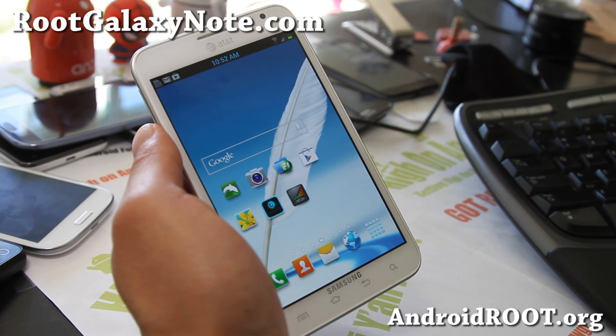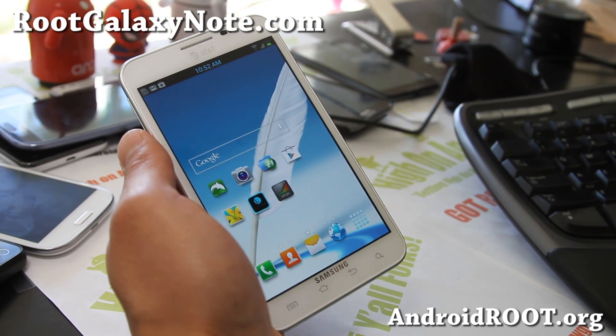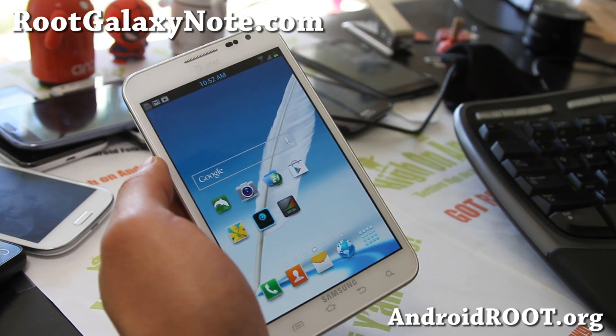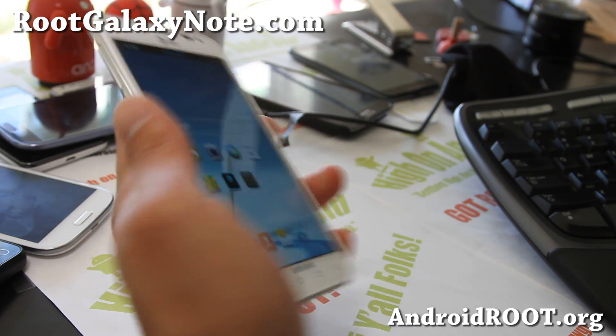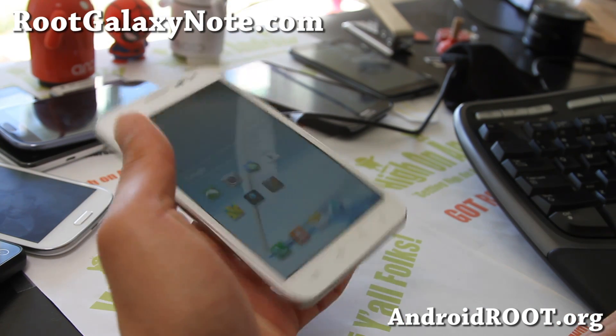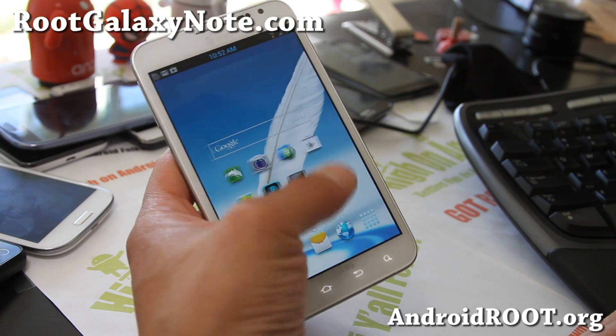Hi folks, this is Max from RootGalaxyNote.com and I've got a ROM review for your i717 or i717M. This works on T-Mobile also — I've got the AT&T Galaxy Note here. This is the Padawan ROM by XDA user PTMR3.